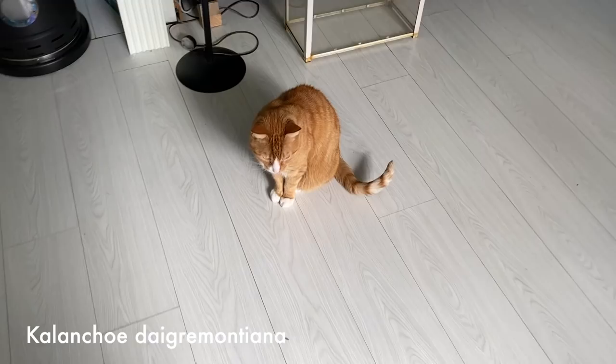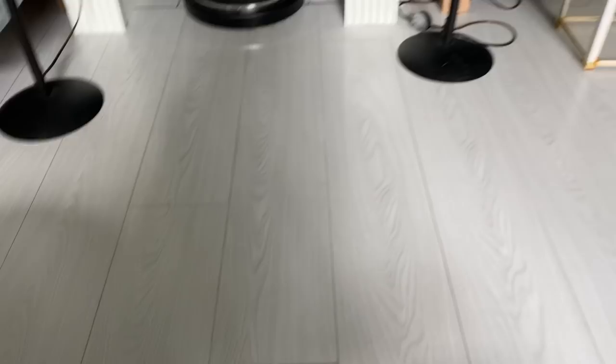And that's a baby of my kalanchoe because they are everywhere. Hey Knabbert. Handsome fella.